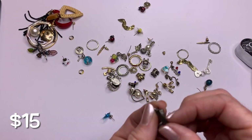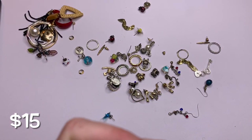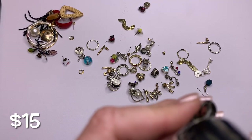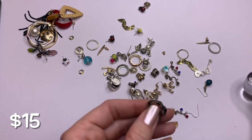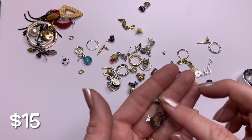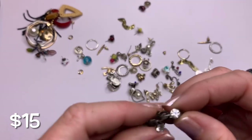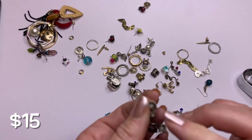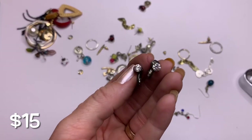We've got some clip earrings — does look like it says something on the back. 925 DQCZ. So these are little sterling silver with what looks like a rhodium finish, and I do believe that it is little sterling silver CZ clip earrings. Cute, very cute.